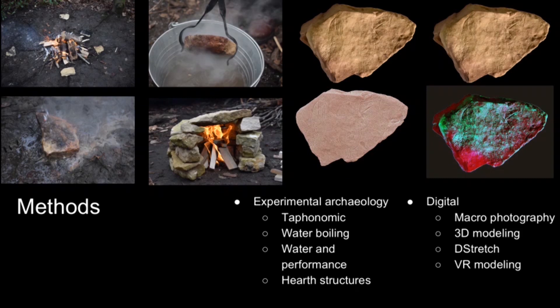We also wanted to explore the functionality of some of these plaquettes and whether they might have been used as boiling stones. So we heated a number of plaquettes and placed them in water to determine whether that made an appreciable difference to the water temperature.